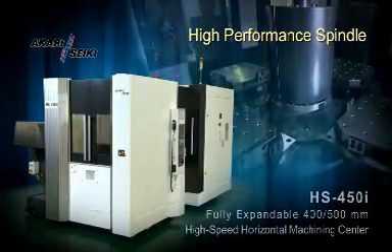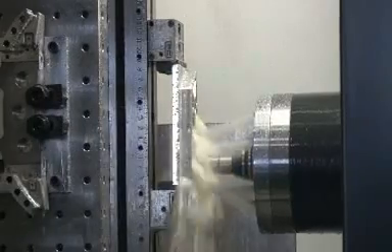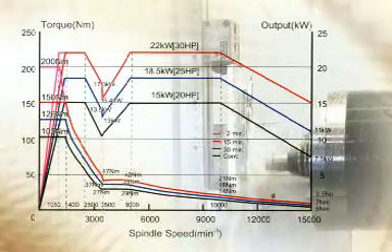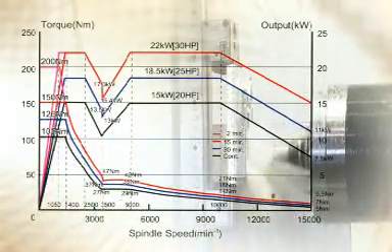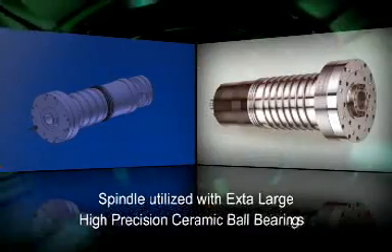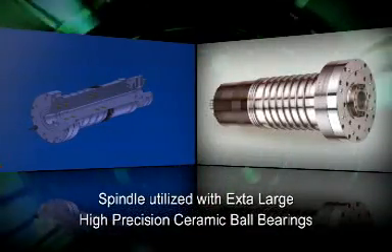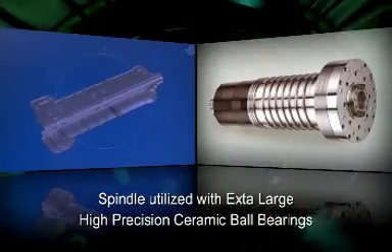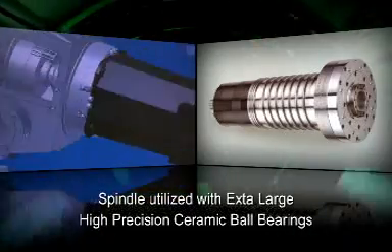High Performance Spindle. The HS450i spindles utilize the Big-Plus design. The 15,000 RPM, 30-horsepower spindle is driven directly by the high-torque Fanuc Spindle Motor. The spindle chiller minimizes thermal growth — no belts, no gears, no maintenance. The powerful spindle utilizes ultra-high-precision ceramic ball bearings, constantly lubricated by oil-air mist for smooth, accurate, and rigid cutting at any speed.